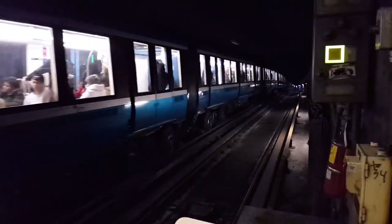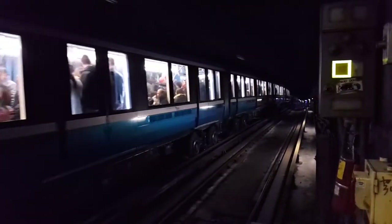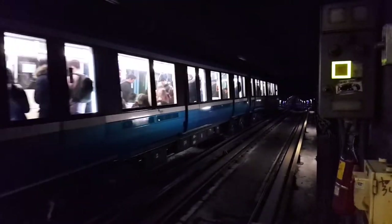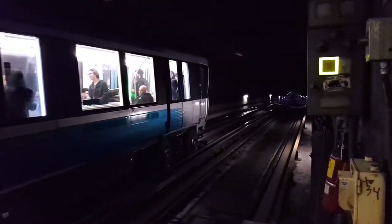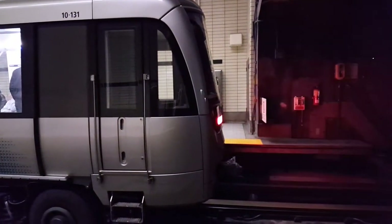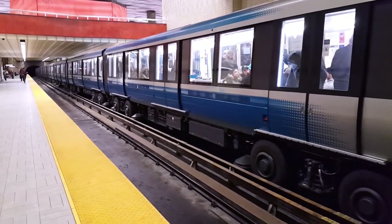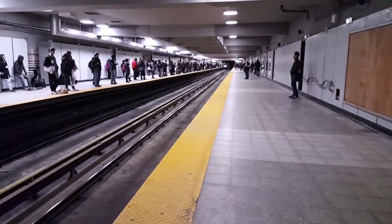I've never seen that before — very strange. Also notice the train is coming into and going out of the station at a very low speed. When the train left Berry-UQAM before, it was going at a noticeably lower speed than usual. And again there it is — red light flashing. That's very bizarre. By the way, we're now at Sherbrooke station, the following station after Berry, and I just missed reading the train number.